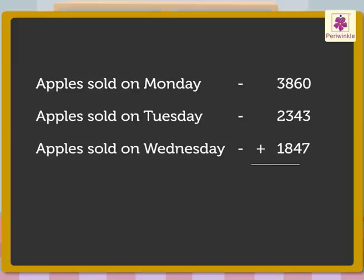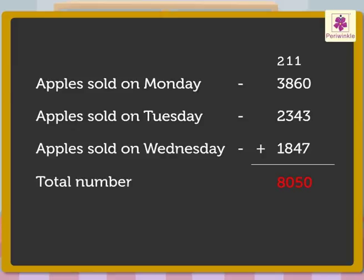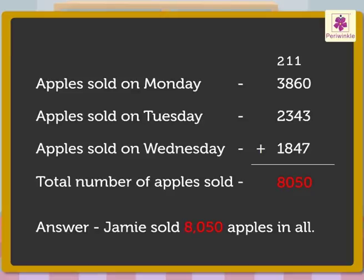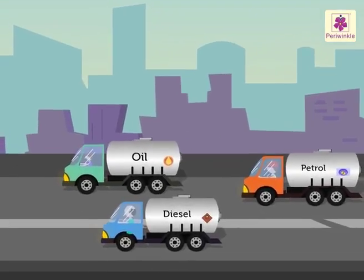Now let us add these numbers to get the answer. Thus, the total number of apples sold equals eight thousand fifty. So Jamie sold eight thousand fifty apples in all.